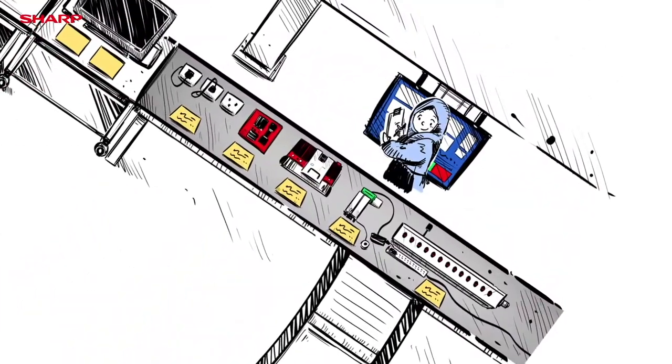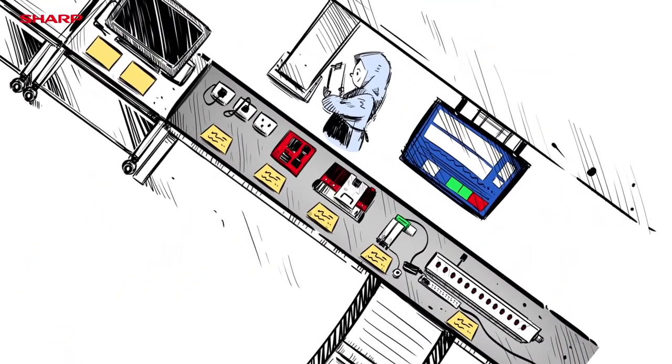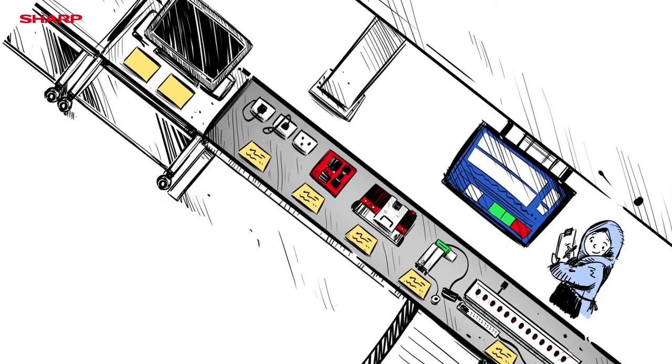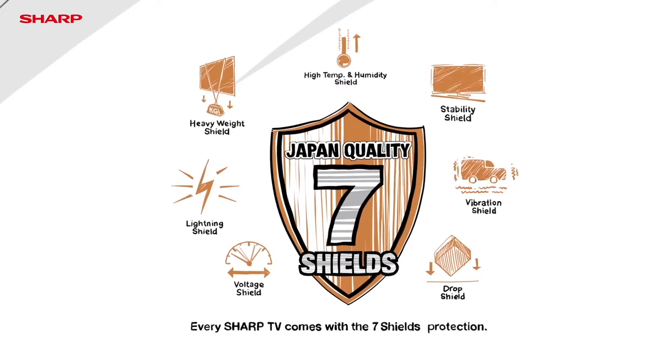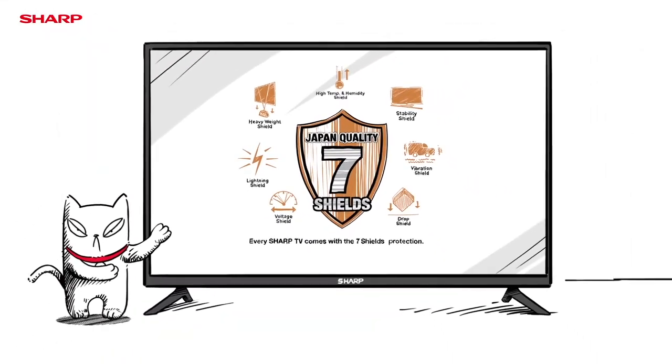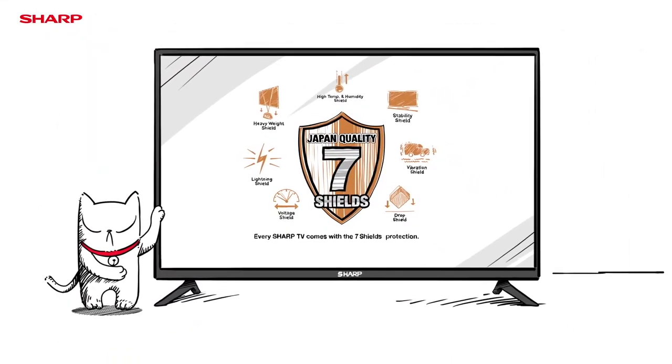Through a series of stringent checkpoints, the final product's superb quality and durability are ensured. Now, for the 7 shield tests before Sharp Aqueous TVs are shipped away, here's how the Sharp Aqueous TV becomes a trusted product.